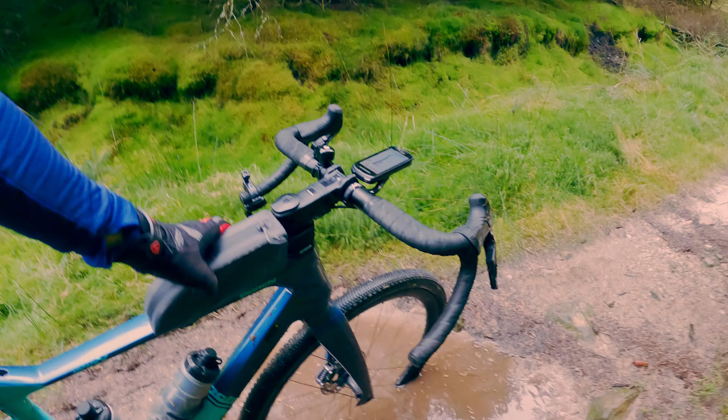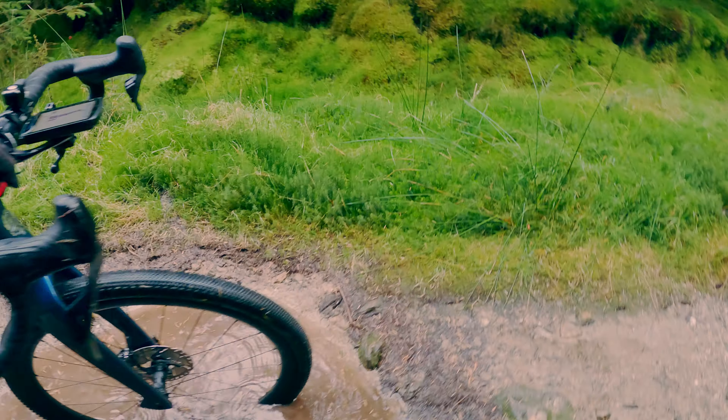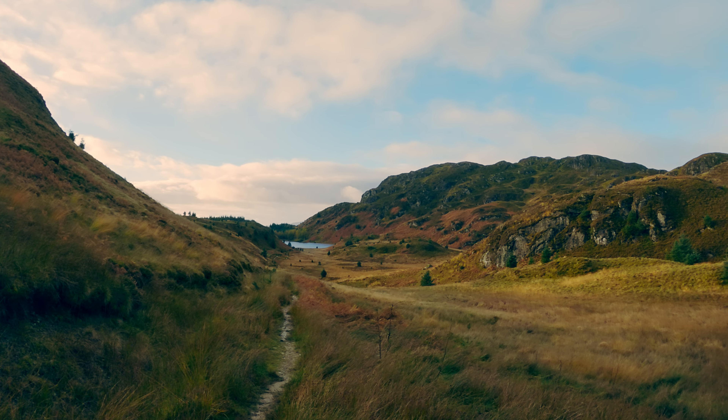I don't know if the head cam caught that, but I thought it was a somewhat benign puddle — turned out to be massively deep and I went straight over the handlebars, straight in. Whoopsie!